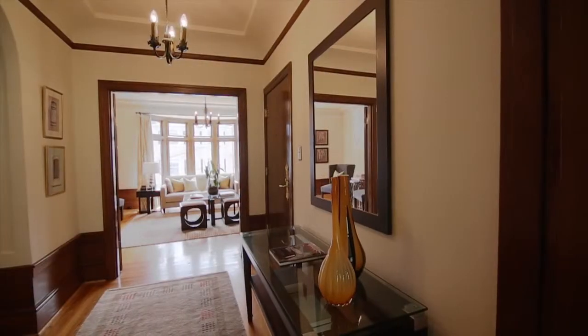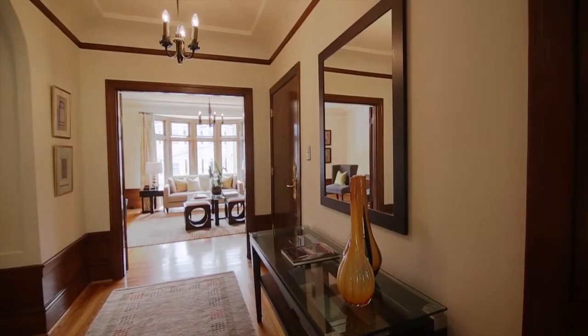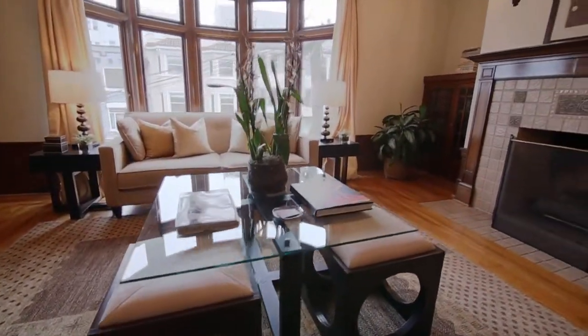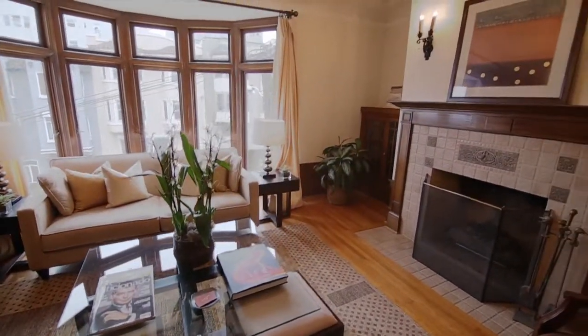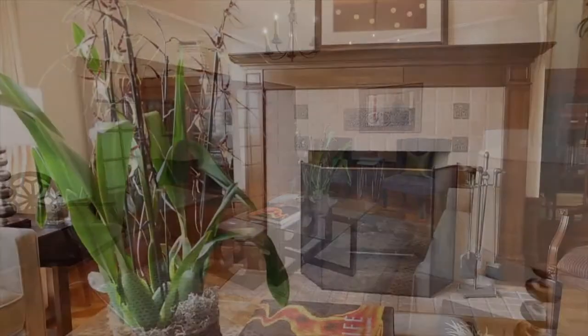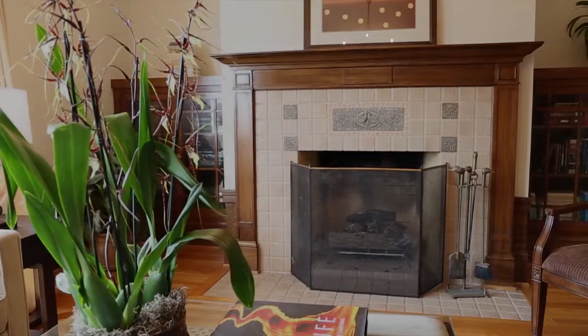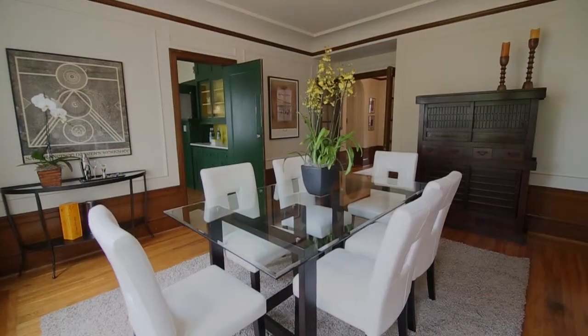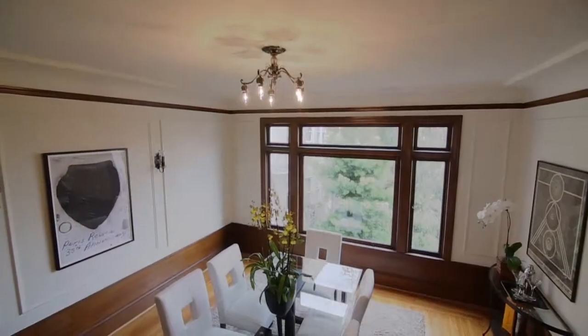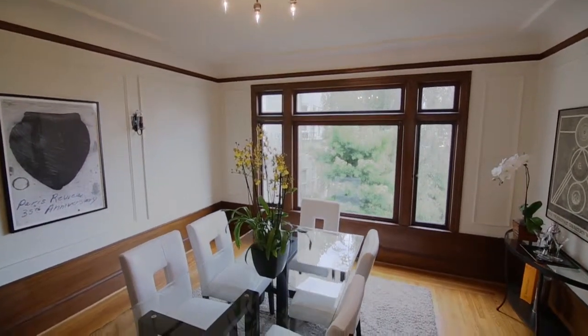The interior staircase is wide and skylit. We are on the top floor. The foyer has cove ceilings and hardwood floors. The south-facing living room has wood trim, bay windows, and a fireplace with an American gumwood mantle and original craftsmen art tiles. This formal dining room is spacious, with picture frame moldings, gumwood trim, and a great picture window that looks out to greenery.